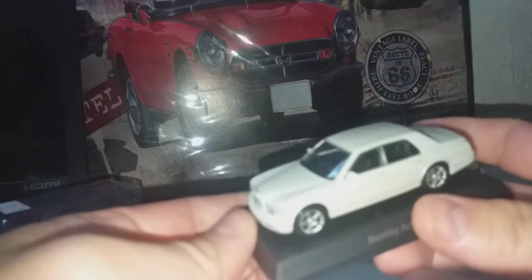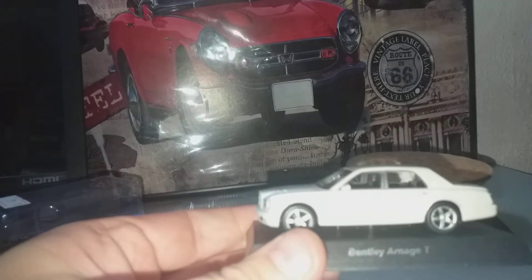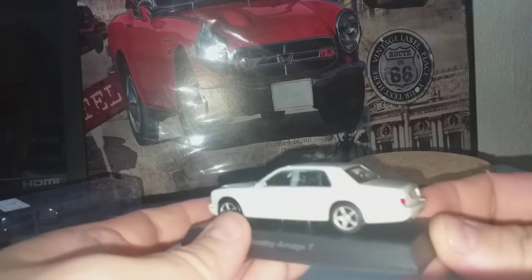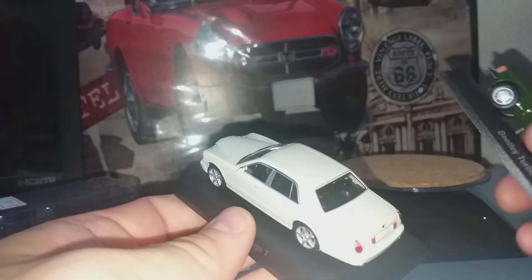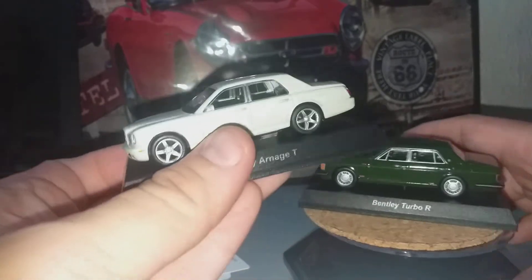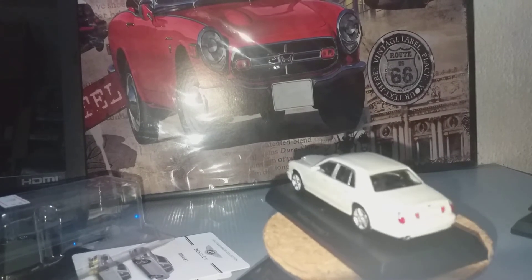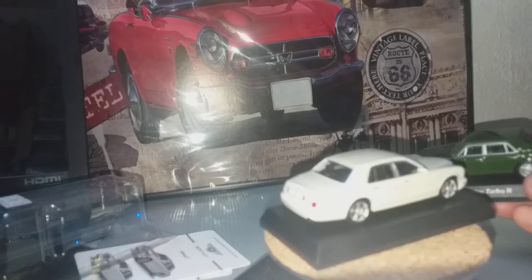But this is a very nice model. You have the silver window lines painted on. So there you go — I hope you enjoy this Bentley review.